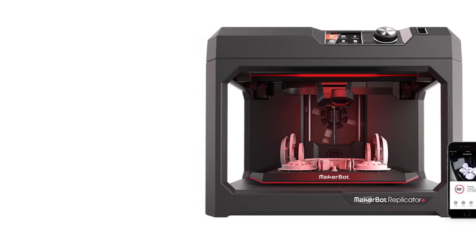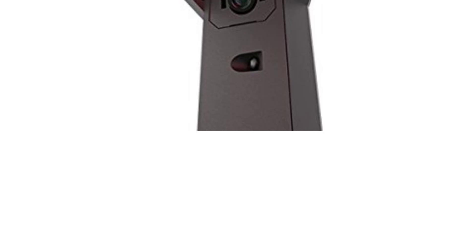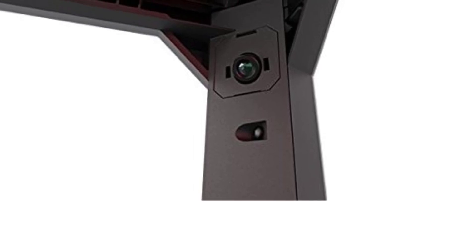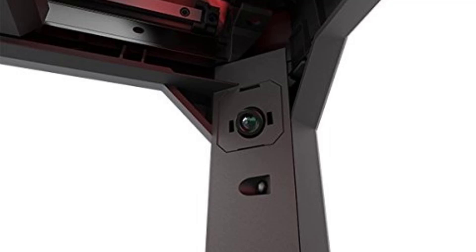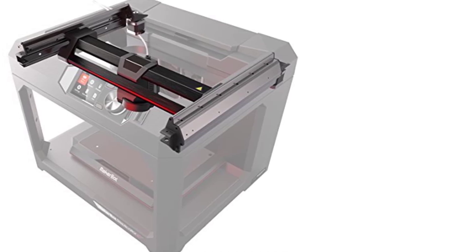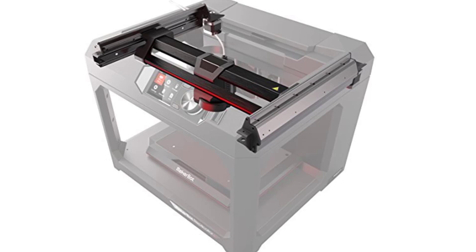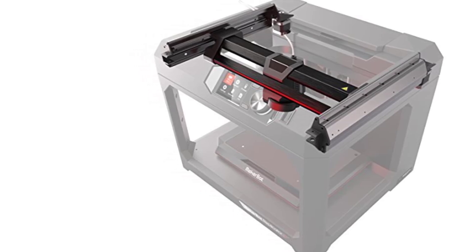The Replicator Plus has a 25% larger build volume compared to its predecessor, offering 295x195x165mm, allowing for bigger and more complex models in a single job for education, prototyping, and design. MakerBot claims it prints 30% faster than the original model. The Smart Extruder Plus offers greater reliability and ease of maintenance, optimized for MakerBot's PLA filaments with consistent extrusion and fewer clogs, and features a swappable design for easy replacement.